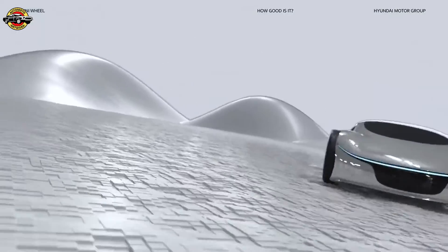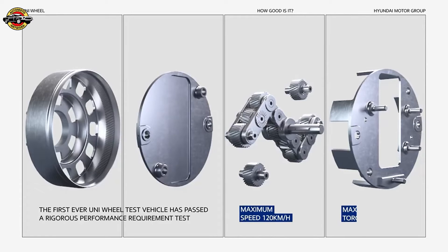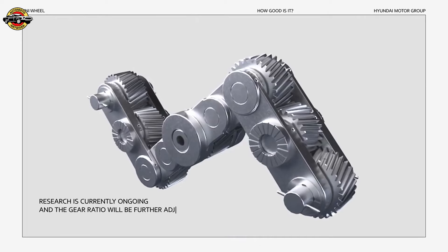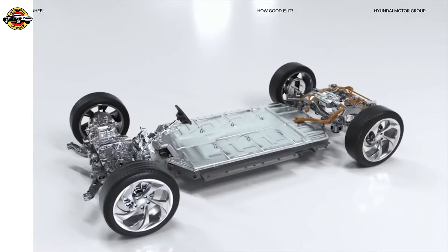When they say good things come in small packages, they mean Uni Wheel. So is it strong enough? The first-ever Uni Wheel test vehicle has passed a rigorous performance requirement test. Research is currently ongoing, and the gear ratio will be further adjusted to meet conditions for mass production.